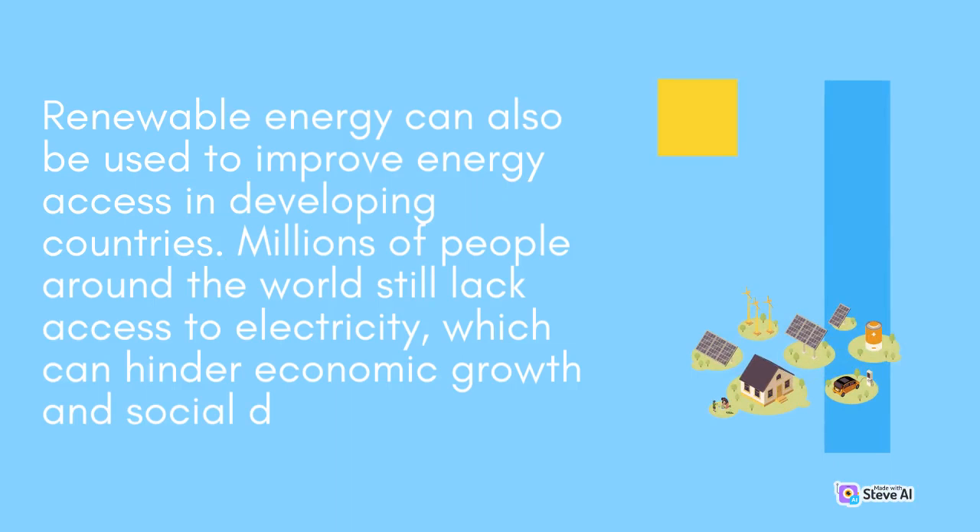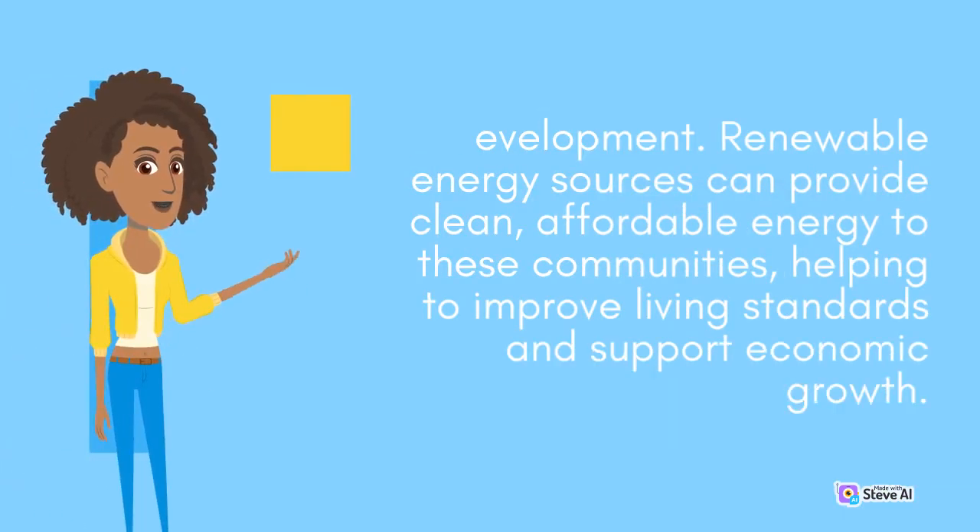Renewable energy can also be used to improve energy access in developing countries. Millions of people around the world still lack access to electricity, which can hinder economic growth and social development. Renewable energy sources can provide clean, affordable energy to these communities, helping to improve living standards and support economic growth.